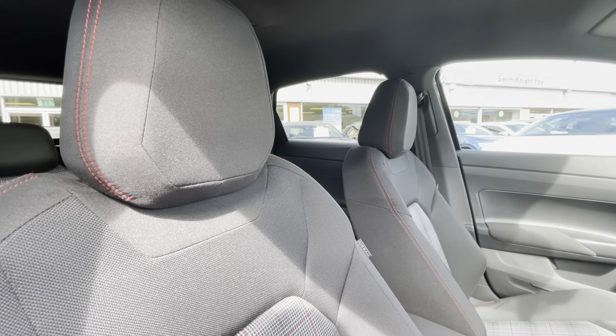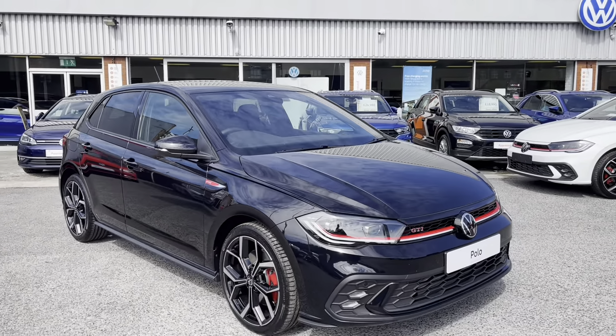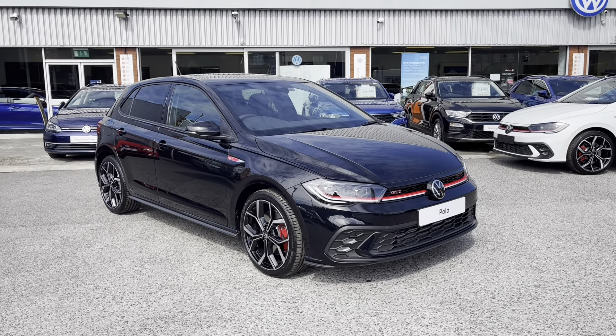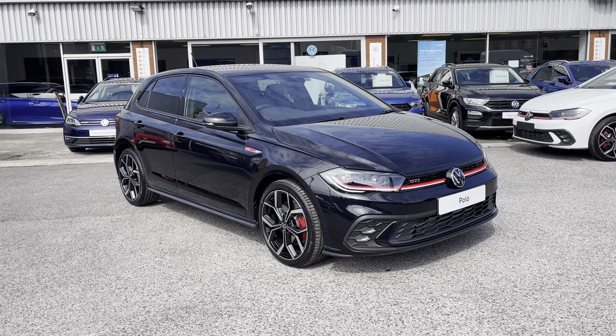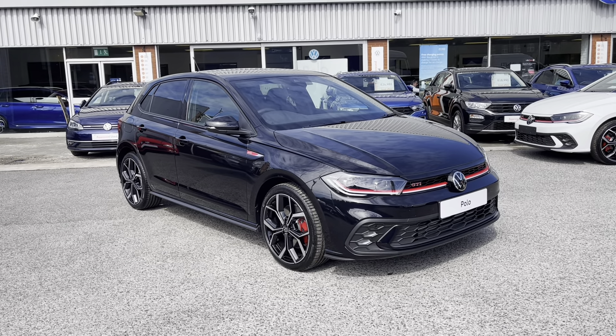The deep black pearl finish really does go well with the upgraded alloys. As we access the boot directly, you'll notice it has a very spacious boot size — large enough to fit items like prams and shopping bags. We also have additional storage space underneath for a spare wheel or jack.